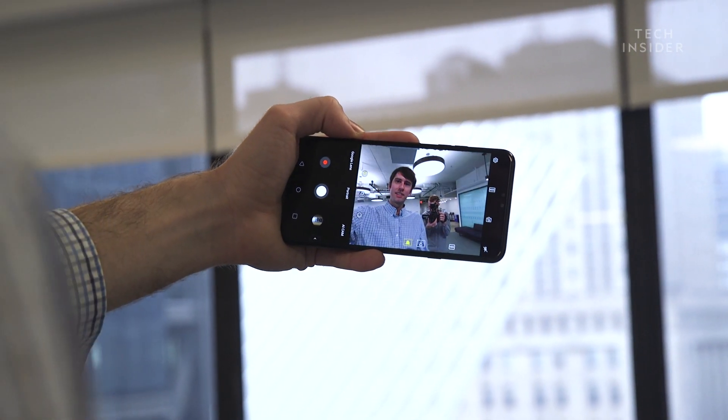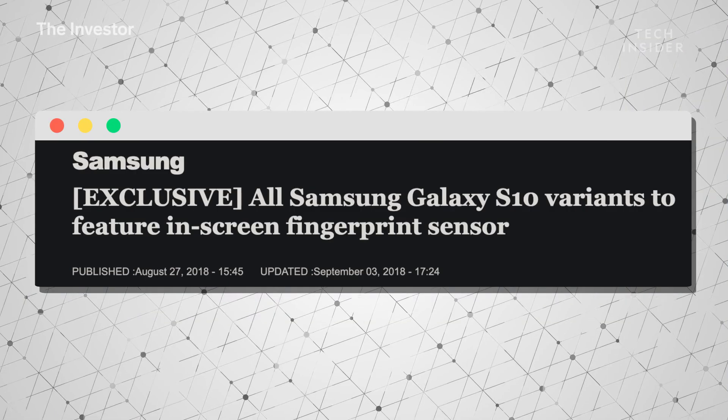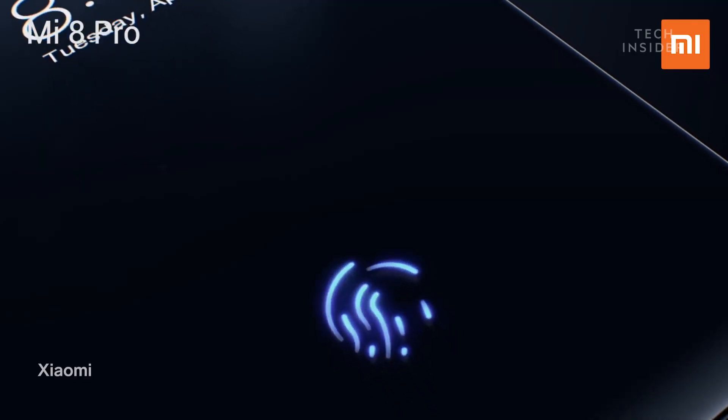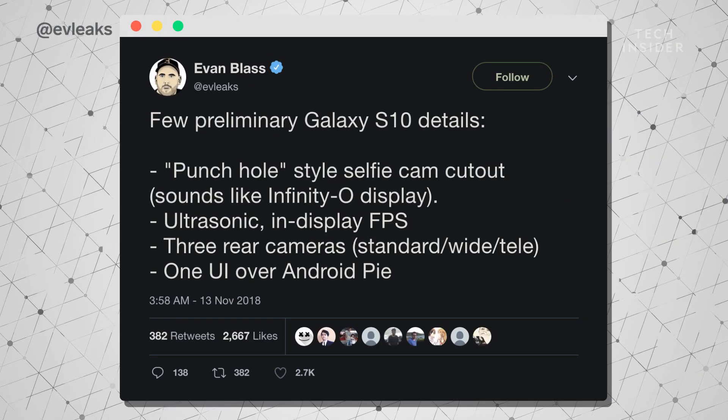One other thing we're expecting on the Galaxy S10 X is an in-display fingerprint reader. That might not seem very new, since you probably saw it on the OnePlus 6T and some other Chinese phones like Xiaomi. But unlike OnePlus, Samsung is said to be using ultrasonic technology, which is apparently better than the optical technology OnePlus uses for the OnePlus 6T. We'll have to see whether or not it'll actually be better.